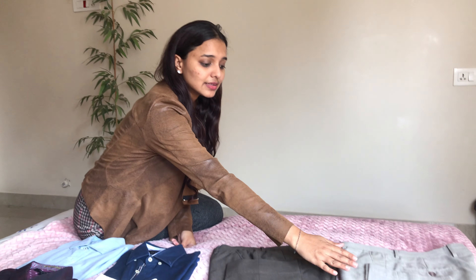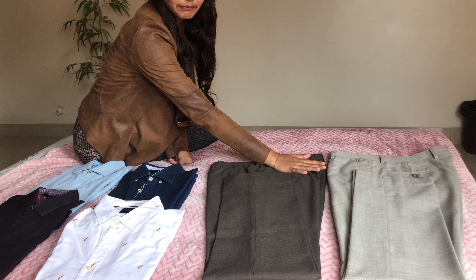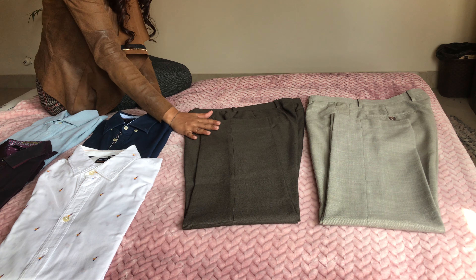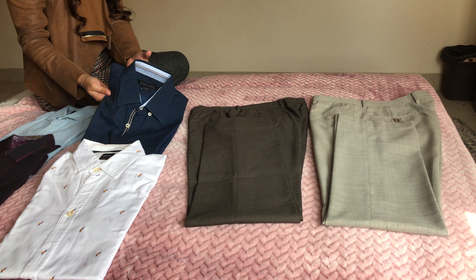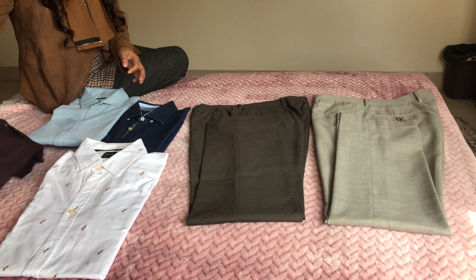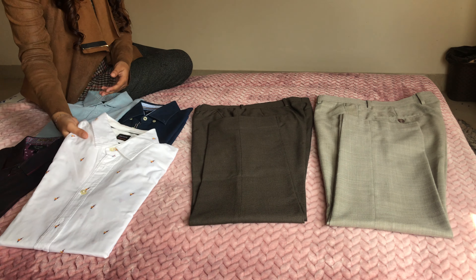Today we look at something a little different. These trousers have a tinge of green in them — one is a lighter shade of green and the other is a darker shade. Now let us look at the shirts: we have a classic dark blue shirt, a navy blue shirt, a light blue shirt, a dark maroon shirt, and a classic white shirt.